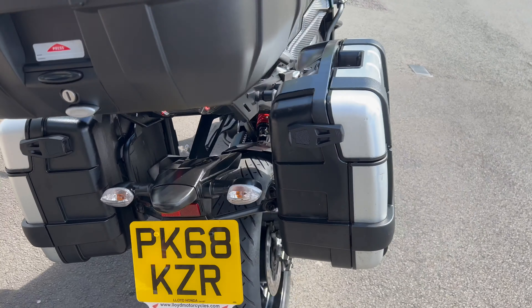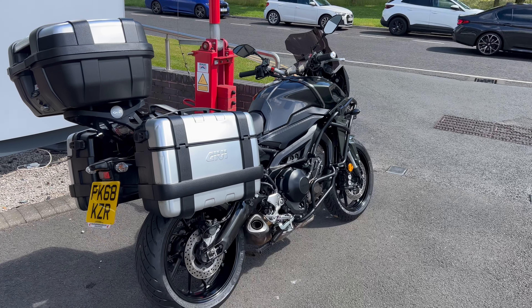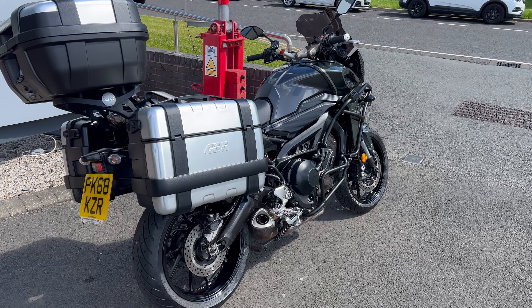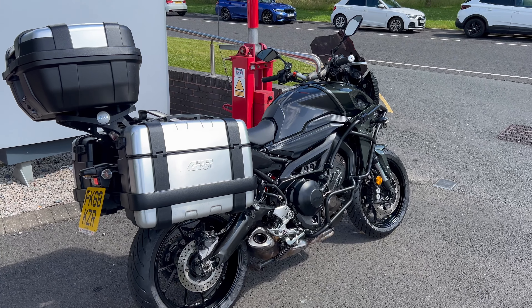68 plate. So if this is of any interest, give us a call down at Lloyd Honda Motorcycles — 01228 516216. Give me a shout, my name's Simon, or you can speak to Andy as well, and I'm sure we'll be able to get you set up. Cheers.